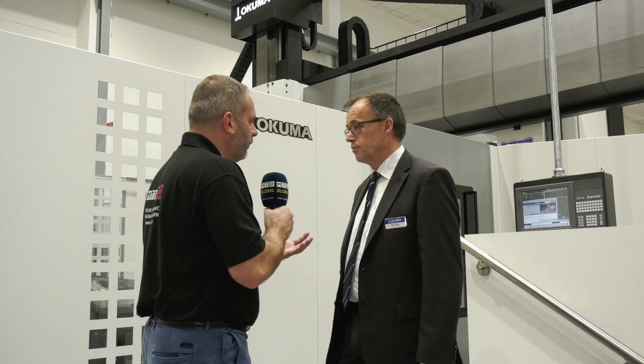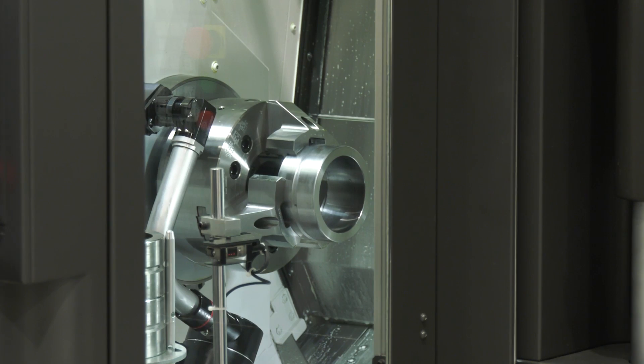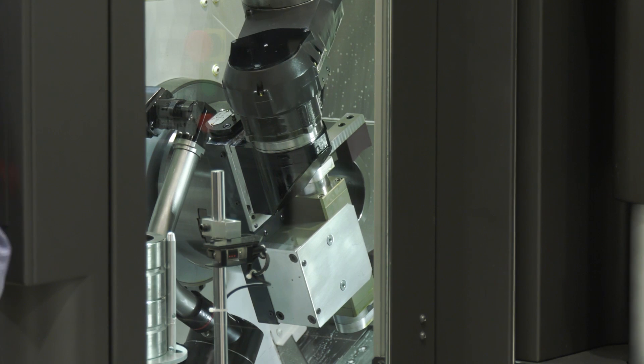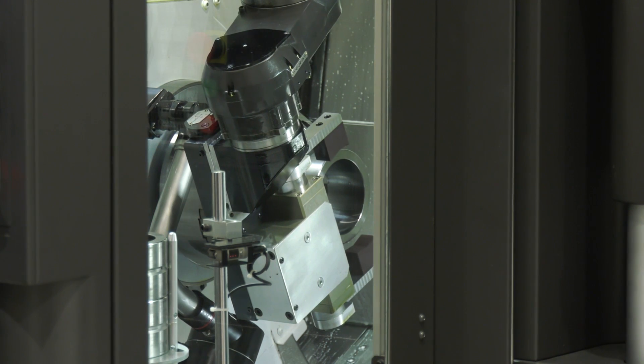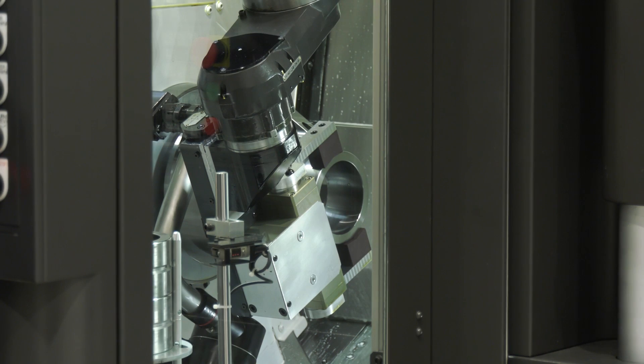Our headquarters, during Jimtof last year, came up with a unique solution called Armroid and Standroid on LB machines and on Multus B machines. It's quite interesting because we see a lot of automation robots placed outside of the machine, but this robot actually is in-process. What makes that unique, and how do you avoid collision?